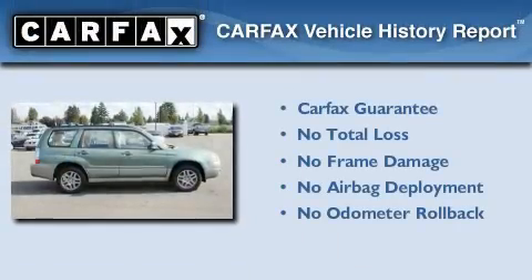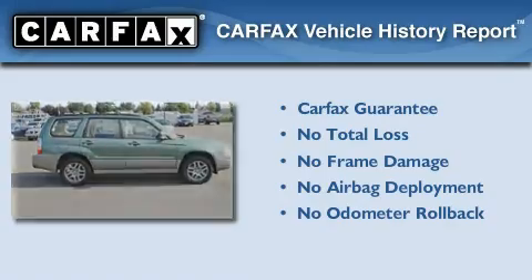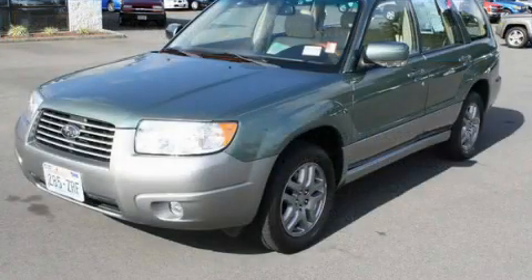Not to mention that this Subaru qualifies for the Carfax buyback guarantee. Stop by today and test drive this vehicle for yourself.